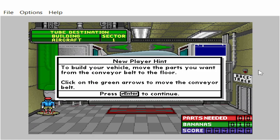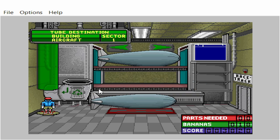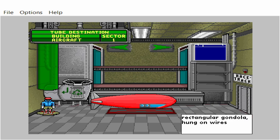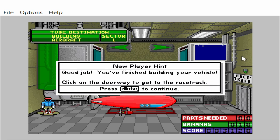To build your vehicle, move the parts you want from the conveyor belt to the floor. Click on the green arrows to move the conveyor belt. Good job! You finished building your vehicle. Click on the doorway to get to the racetrack.